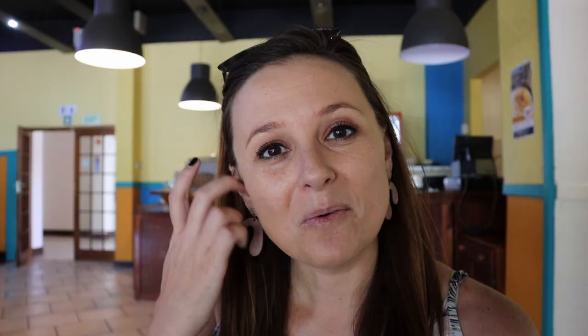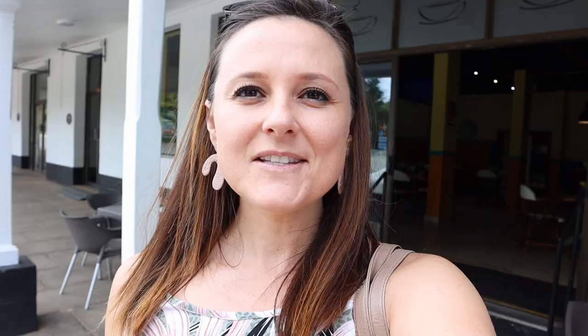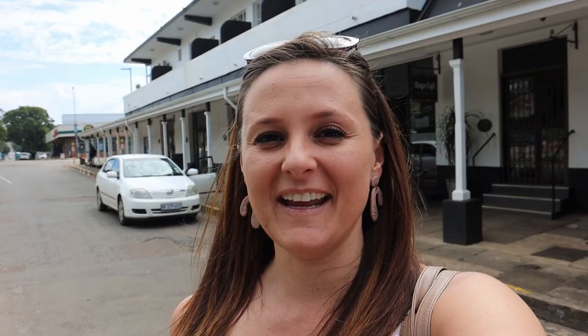Now we're at Ray's Kitchen just having a quick cool drink because it's actually very hot today. This restaurant seems to be part of the Hauwijk Falls Hotel and they have really cool meal specials on. If we were hungry we would definitely have eaten there. But now it's on to the next place.